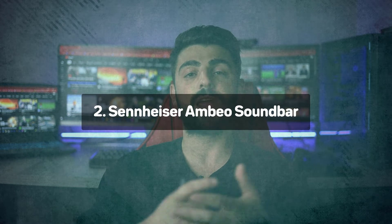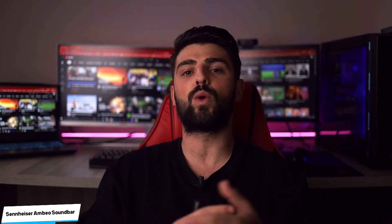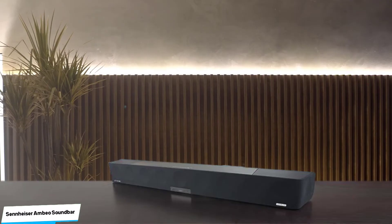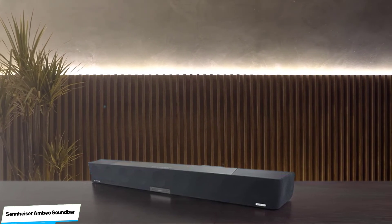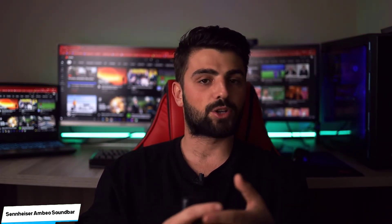Number 2: Sennheiser Ambeo Soundbar – Most Premium. The Ambeo Soundbar is Sennheiser's first consumer speaker and it's quite the proposition. A premium soundbar crammed full of features including Dolby Atmos and DTS:X support, 4K HDR pass-through, all of which are useful if Netflix and/or Amazon are your main movie and TV show source. You also get auto calibration and 4 HDMI inputs, plus Bluetooth and support for Chromecast. Measuring 127cm wide and 14cm tall, it's certainly a beast.